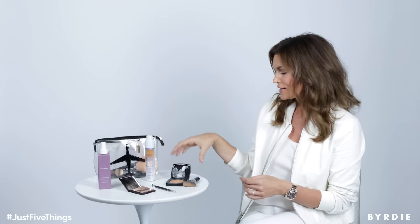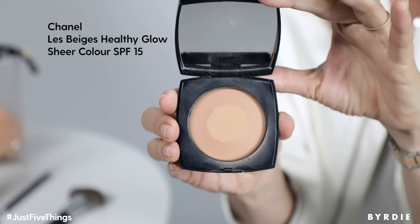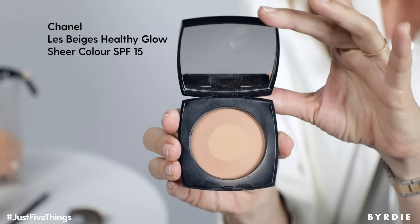My last product is this powder by Chanel and my color is Les Beiges. It's not really a bronzer but it does give you a little bit of — not tan, but a sun-kissed look, let's say. And it also has SPF in it. I use a big brush like this after I put on a light foundation, and just kind of grab it like this. I love it and I know I'm protecting my skin as well.